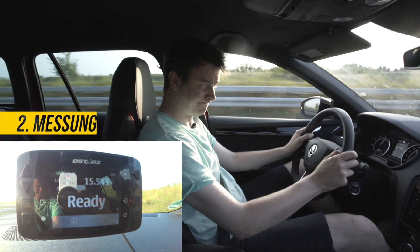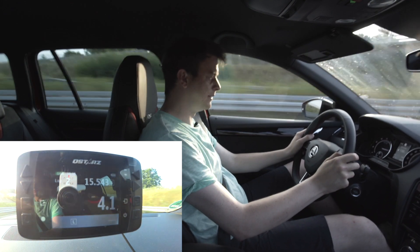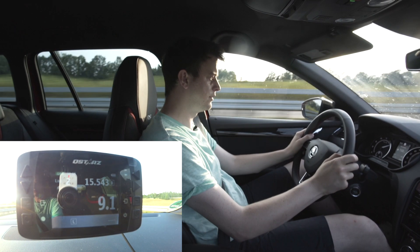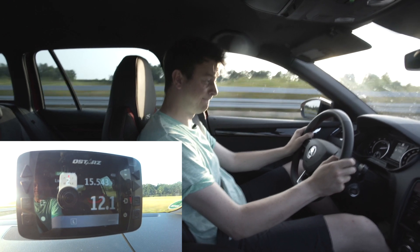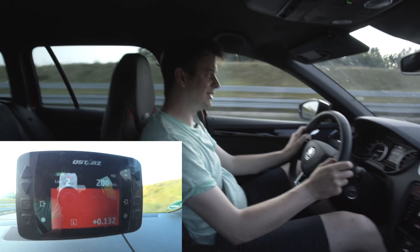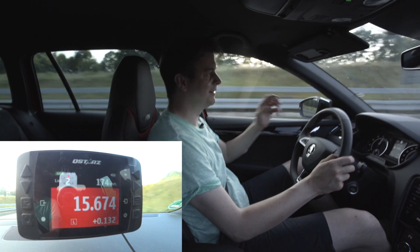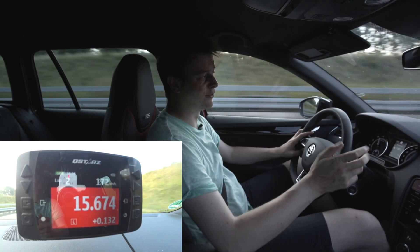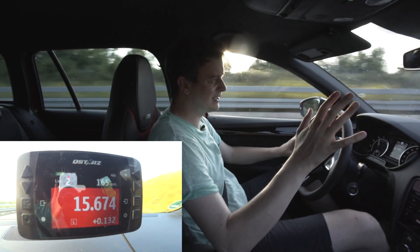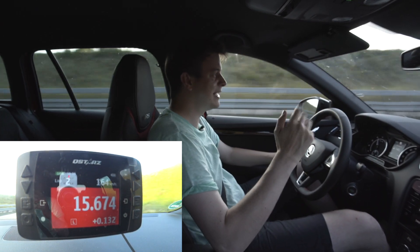Zweite Messung. 160, 180, 190 – und was haben wir jetzt? Eine leicht schlechtere Zeit von 15,6. Also er rennt: Der Skoda RS245 liegt im Schnitt zwischen 15,5 und 15,6 – lass es vielleicht mal, wenn es heiß ist oder die Strecke nicht hundertprozentig gerade ist, 16 sein.